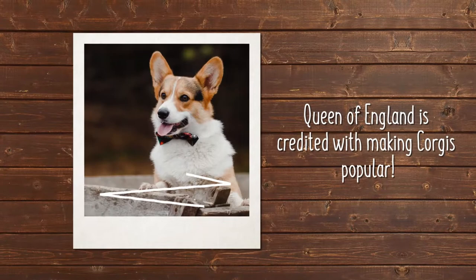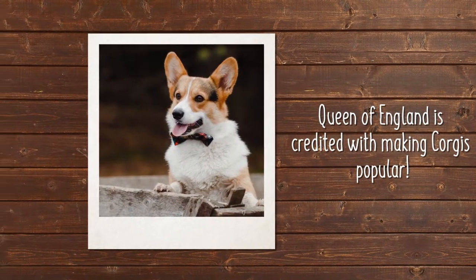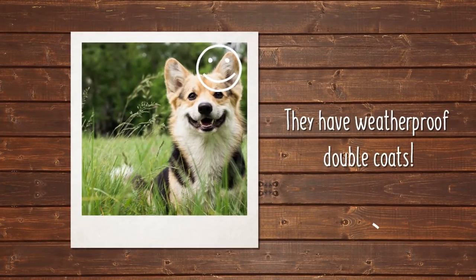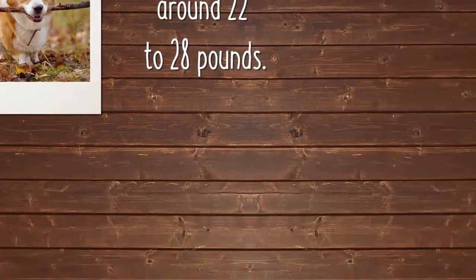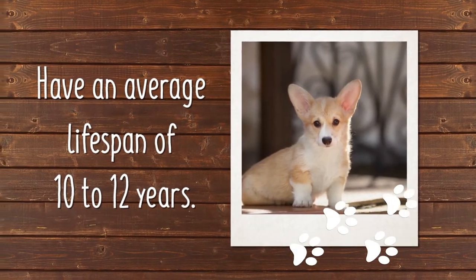While the Queen of England is credited for bringing the corgi into the mainstream of dog owning, the breed does a great job of continuing to steal people's hearts as beloved family pets. Corgis have weatherproof double coats that are short and lay smooth against the body. The color ranges from a rich red or fawn to black and sable with white markings. They typically weigh around 22 to 28 pounds and have an average lifespan of 10 to 12 years.